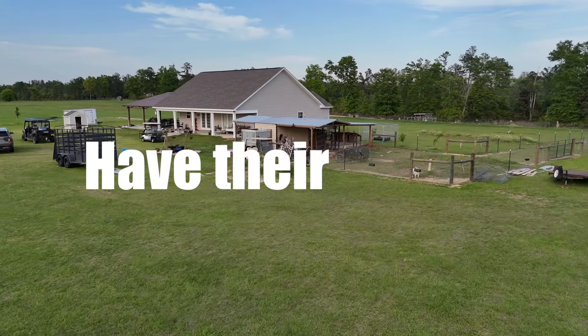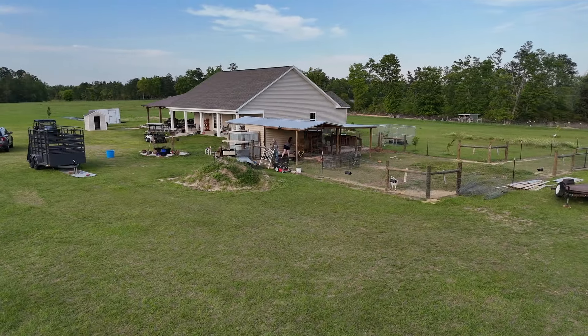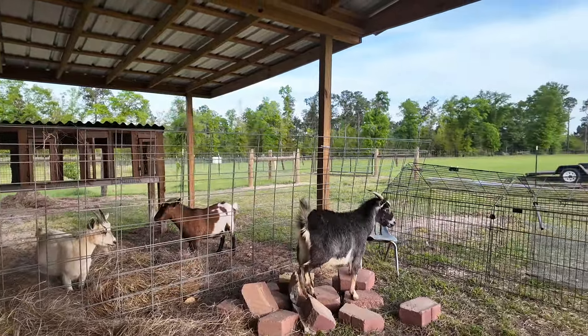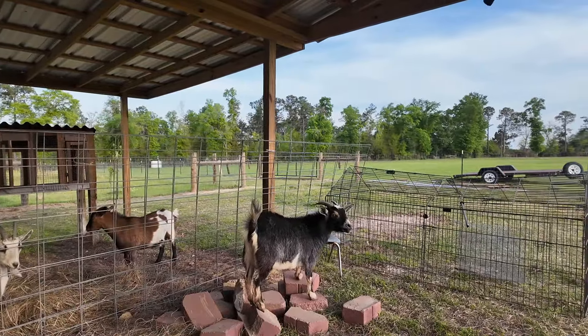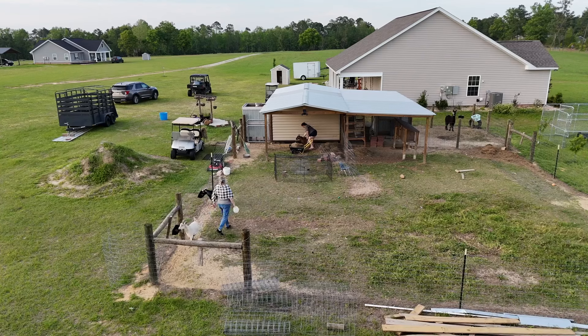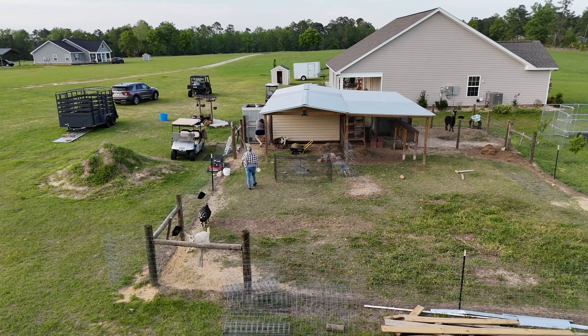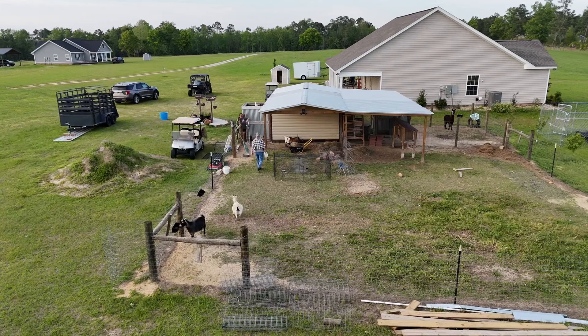Hey guys, our goats are going to have their babies very soon and we're so excited, just as much as you are. It's so important to make sure they got the proper bedding and everything is set up for when they come. We know they're going to have cute little kids and we're excited to show them to you in a future video. Come on with us, let's go check out the mama goats and see how they look.